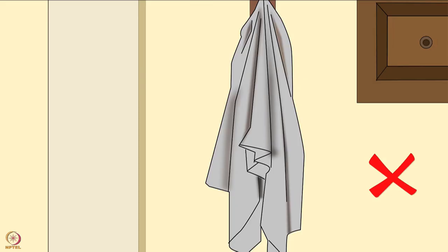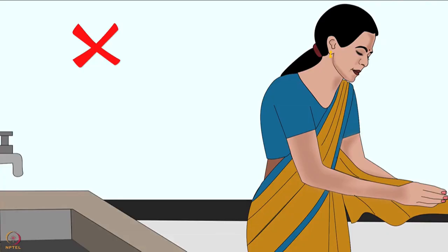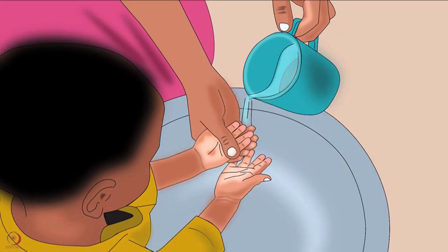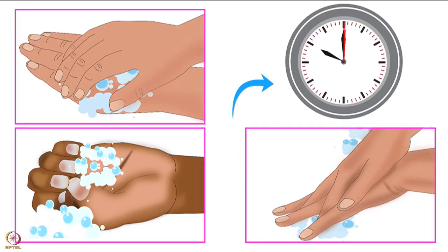Never use a regular towel, kitchen napkin or your clothes to dry hands. Teach children to wash their hands. Take them to the bathroom or the place to wash hands. Sing a short song of about 10 to 15 seconds while they wash their hands. It will encourage children to rub and lather hands for at least 10 to 15 seconds.